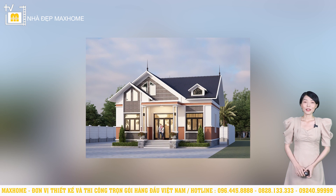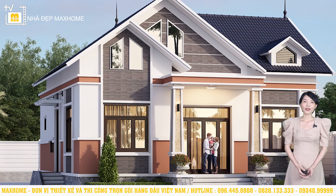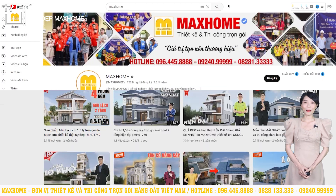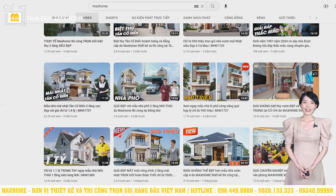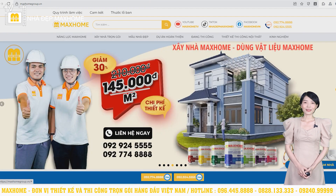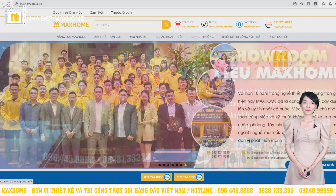Vừa rồi chúng tôi đã giới thiệu đến quý vị công trình của gia đình chú Nhiều có địa chỉ tại Đồng Tháp. Rất hy vọng thông qua những video trên kênh YouTube, quý vị sẽ có thêm thông tin hữu ích về lên ý tưởng ngoại thất cũng như bố trí công năng cho công trình. Nếu có nhu cầu, liên hệ hotline 096 445 8888 hoặc 08281 3333. Địa chỉ tại TP.HCM: 162-164 Cộng Hòa, Phường 12, Quận Tân Bình. Địa chỉ tại Hà Nội: 180 Vạn Phúc, Hà Đông. Cảm ơn quý vị đã theo dõi, đừng quên đăng ký và bật chuông thông báo để không bỏ lỡ video mới nhất.